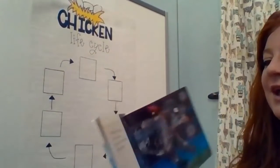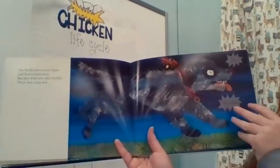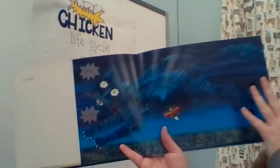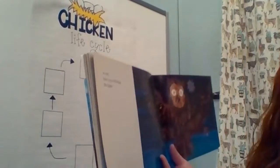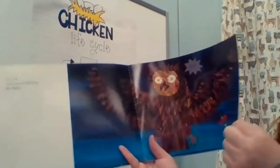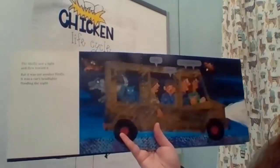The firefly saw several lights and flew toward them. But there were not other fireflies. There was a dog and a cat and an owl, and their eyes reflecting in the light. The firefly saw a light and flew toward it. But it was not another firefly — it was a car's headlights flooding the night.